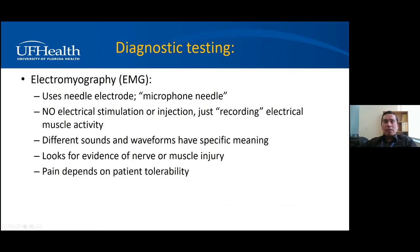The second part of the electrical study is the electromyography, or EMG — an electrical study of the muscle. I tell my patients we're using something like a microphone that converts the electrical activity of the muscle into waveforms and sound. There is no stimulation with this, just a recording from the muscle. There are many waveforms with specific meaning for trained interpreters, and we're looking for evidence of nerve and muscle injury.